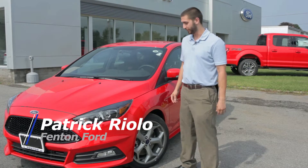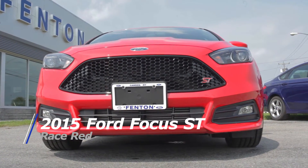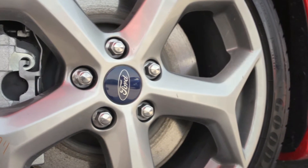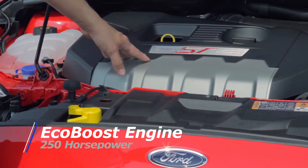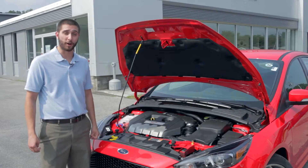Hi, this is Pat Riolo here at Fenton Ford presenting the 2015 Ford Focus ST in race red. I've got 18-inch mechanical aluminum wheels on low-profile summer tires. The 2-liter used in this vehicle puts out 250 horsepower and 270 pound-feet of torque, still getting 32 highway MPGs. You really can't beat that at this price.